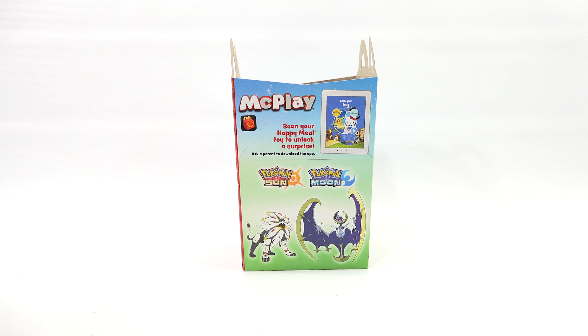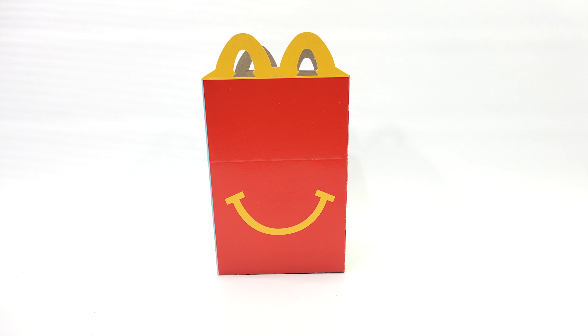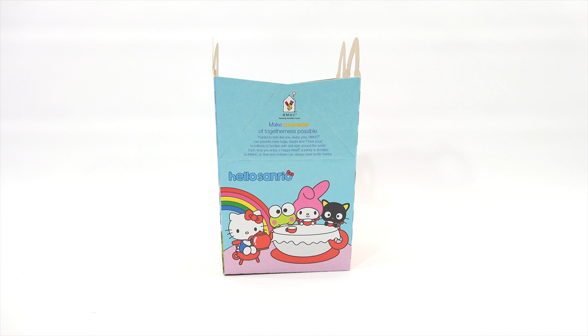This is the Pokemon side. You've got Pokemon Sun and Pokemon Moon there. Scan your Happy Meal toy to unlock a surprise. I did want to talk about pronunciations because a lot of people say Pokemon and some people say Pokemon, all different ways to say it. And here is the smiley side.